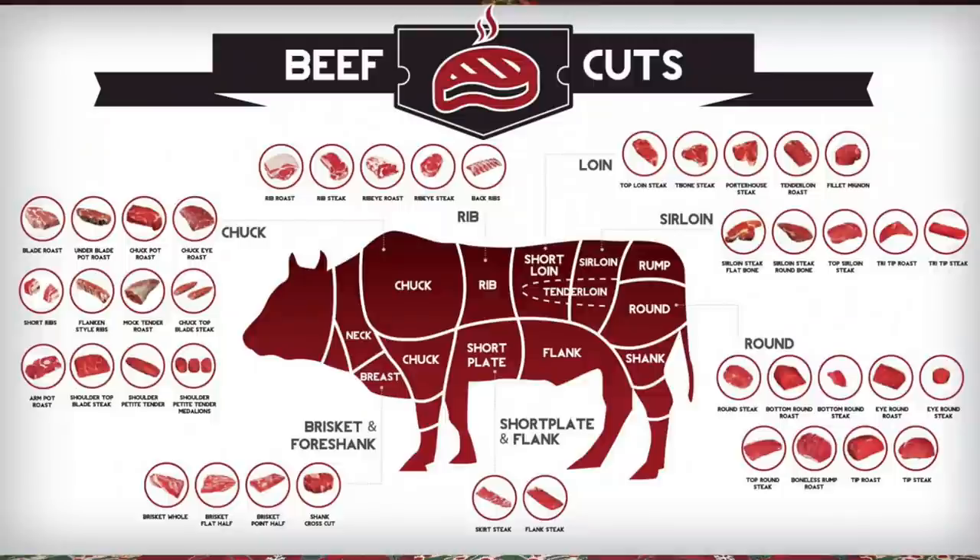What helped us finally make this decision was our 60 days of doing beef, butter, bacon, and eggs. We started experimenting with other cuts of beef — prior to that we pretty much stuck to brisket, steaks like ribeyes or New York strips, and ground beef. We wanted variety, so we started experimenting with roasts and other things.